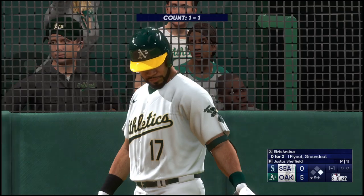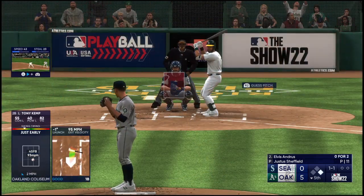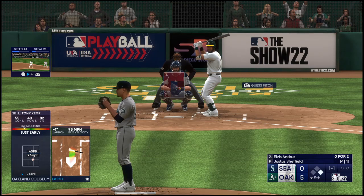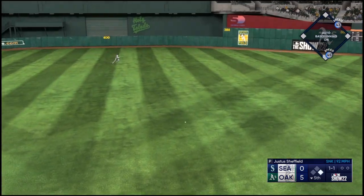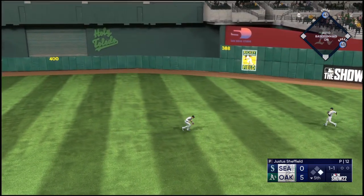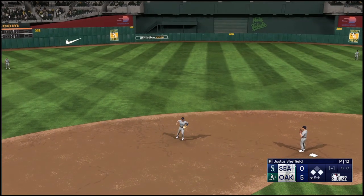There was nothing cheap about the way he got that one through the infield — that was ripped, cut out in front. Didn't get under it like he would have liked, but definitely put a good swing on it. That's ripped — base hit! And now runners at the corners, nobody out.